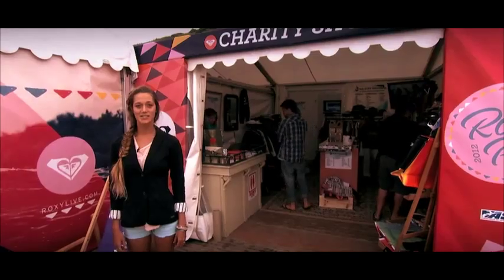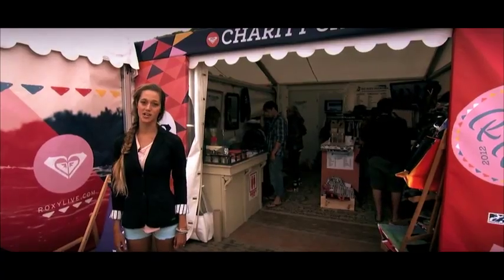Right next door to the Roxy Lounge is the charity shop where you can come and buy some really cool vintage surf gear. All the proceeds will go to charity.